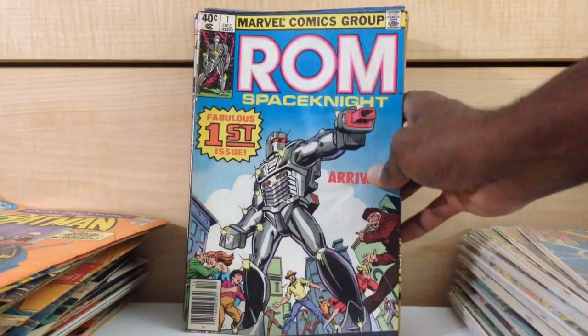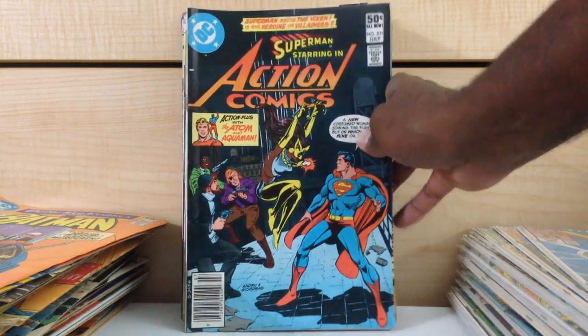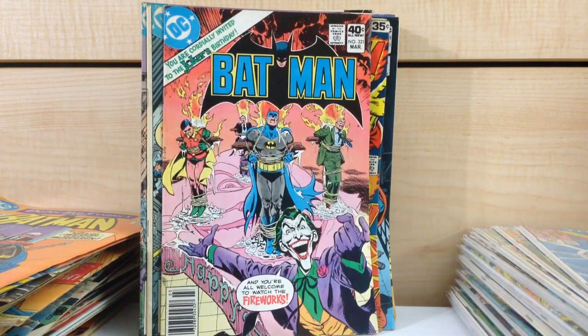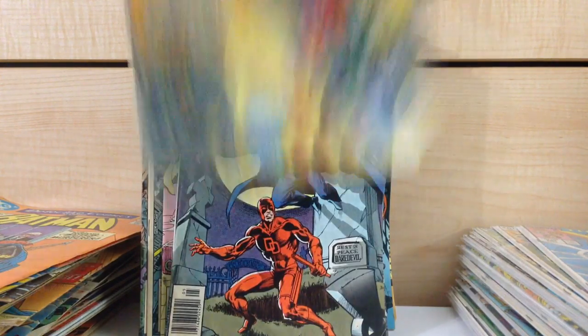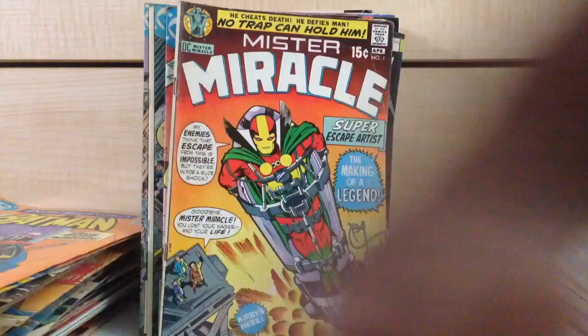Some ROM Space Knight. Action Comics #521. Firestorm the Nuclear Man #1 — I'm going to sell that off. Batman #321. Spectacular Spider-Man #64. Daredevil #158, first Frank Miller on the Daredevil title. Mr. Miracle #1. Plastic Man #2 — I think I'm going to hold on to that one and bag and board it. Batman #340 — I think I'm going to hold on to that one.